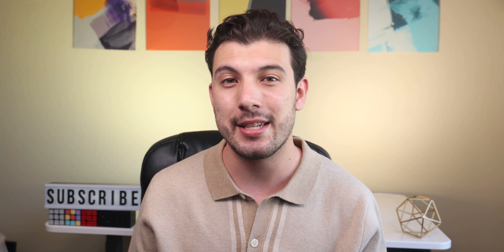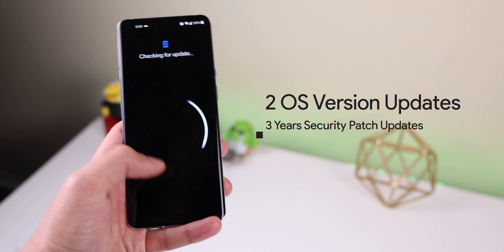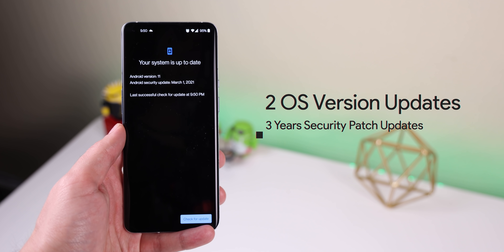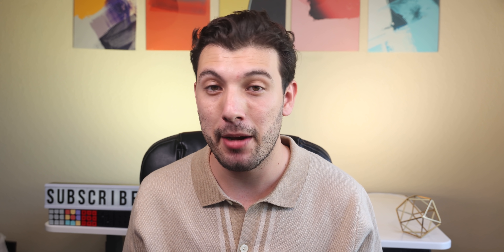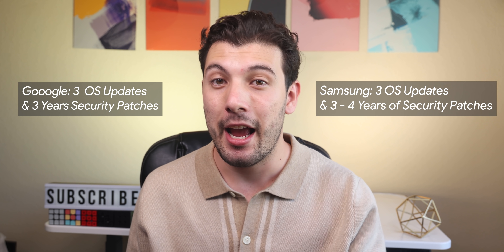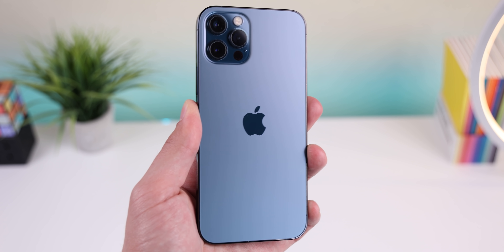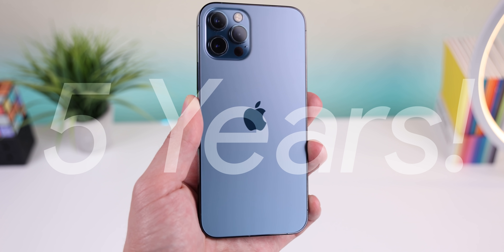Speaking of updates, OxygenOS has a below average update commitment. The company only promises 2 OS version updates and 3 years of security patches delivered every other month. For a phone that costs nearly $1,000, I'd expect more. Smartphones from Google or Samsung promise at least 3 OS updates and monthly security patches. There are even Samsung phones promising 4 years of security patches, and Apple's update commitment usually lasts at least 5 years. I'd have liked to see OnePlus push for at least 3 years of updates.